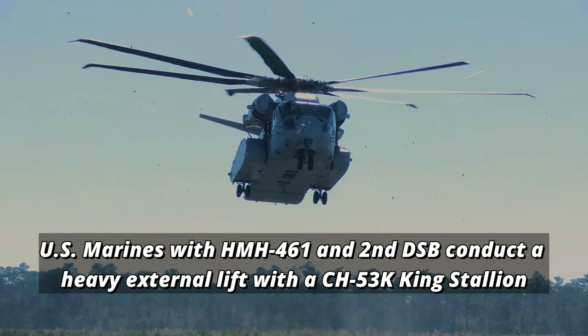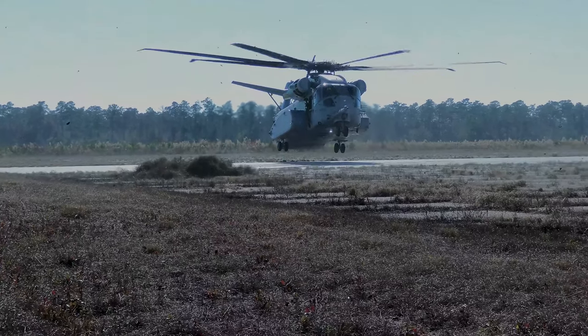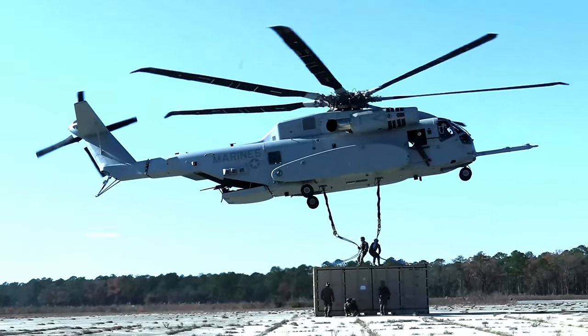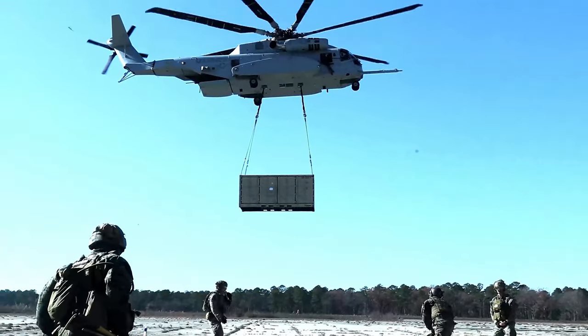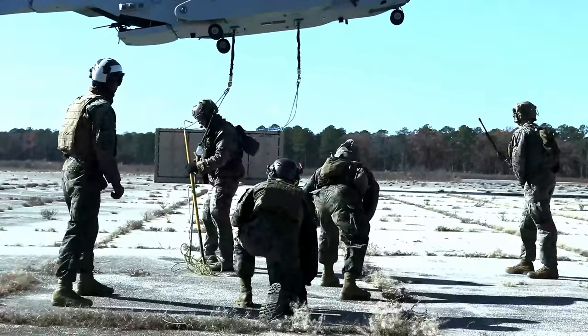U.S. Marines with Marine Heavy Helicopter Squadron and 2nd Distribution Support Battalion execute a heavy external lift of a shipping container during Operation Potomac Enforcer at Marine Corps outlying landing field Oak Grove, North Carolina. Marines with Marine Heavy Helicopter Squadron and 2nd Distribution Support Battalion rehearsed and executed heavy external lifts throughout Operation Potomac Enforcer.